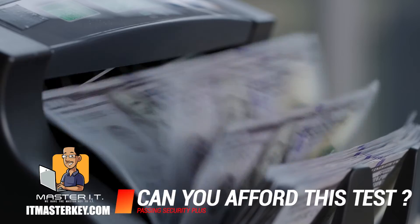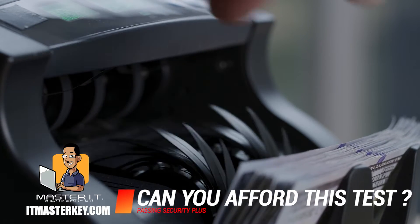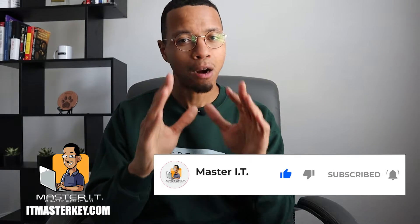After you answer those three questions, you need to go look at your bank account. You need to see if you can actually afford to take the exam — it costs money. But once you get these certifications, it's going to open you up to a bunch of high-paying gigs, so it's worth the sacrifice. Just don't do it if you can't afford it right now.